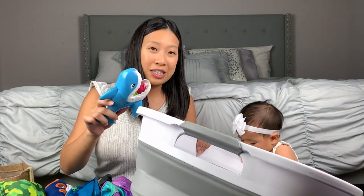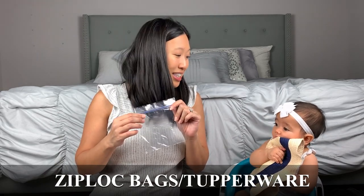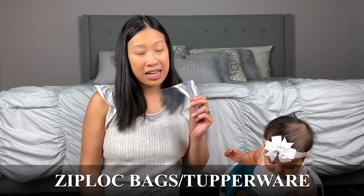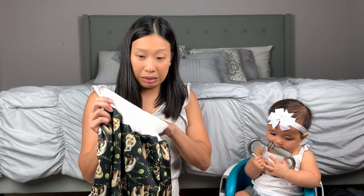The last few things on the list — bring lots of Ziploc bags for snacks so that when you go to the buffet you can grab extra snacks for the kids and bring them back to the room. Alternatively you can bring Tupperware, which works great too.